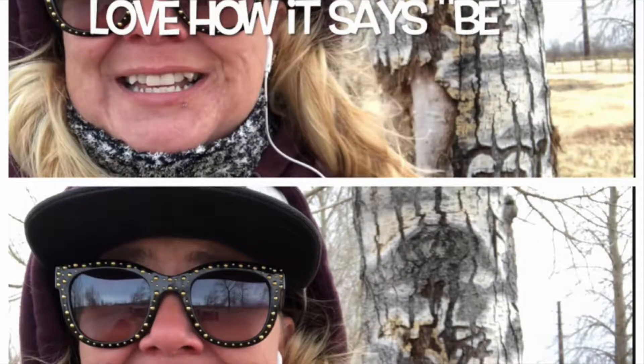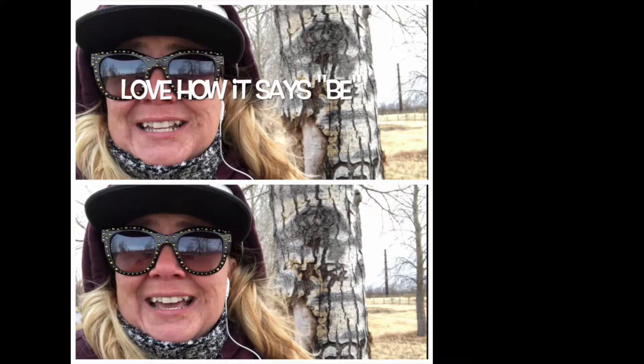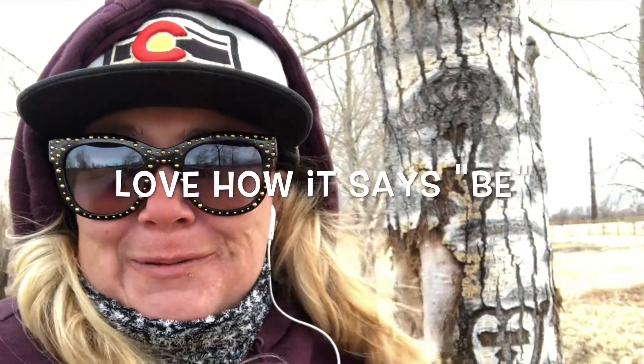One other really cool feature about this tree is that this here to me looks like an eye. Just overall cool tree in my opinion.